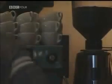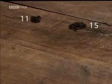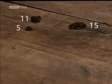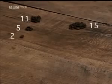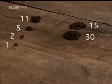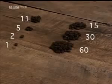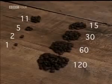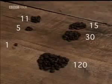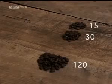To multiply 11 by 15, put the numbers into two columns. Keep halving the number on the left, ignoring all fractions: 11 becomes 5, becomes 2, until you reach 1. In the other column you double: 15 becomes 30, becomes 60, becomes 120. Whenever an even number appears in the halving column, ignore that row. Group the remaining beans in the doubling column together and count.